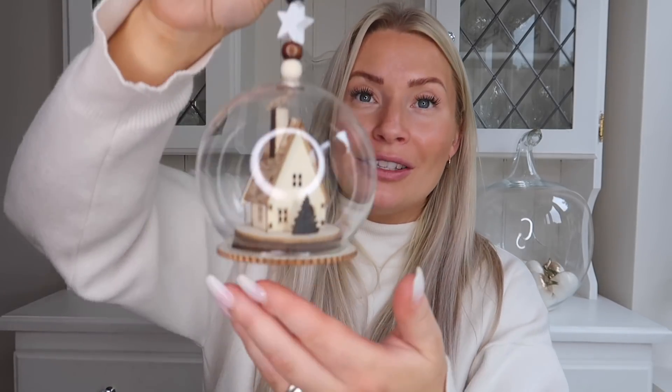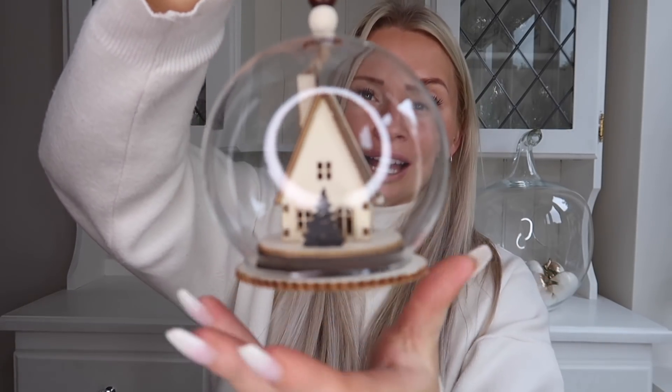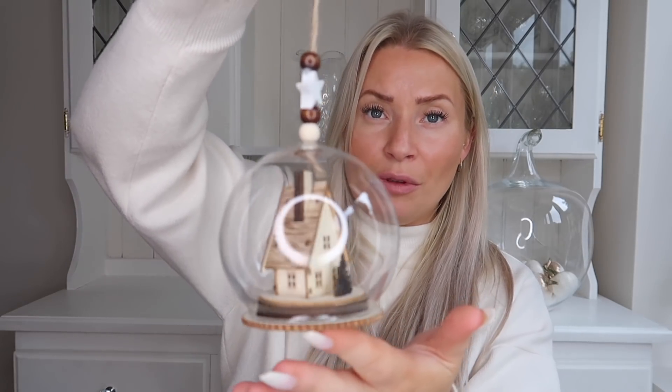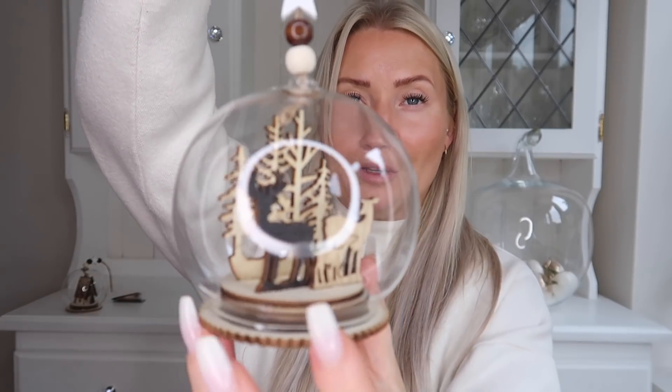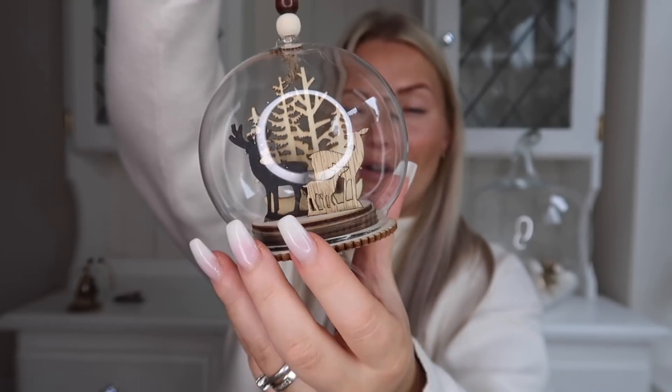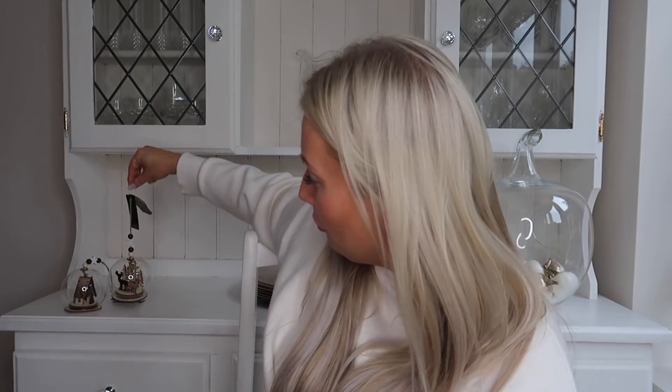Next up, I bought these beautiful glass baubles — oh my God, they light up! This one has a little house and a Christmas tree inside. They were £3 each. I didn't even know they lit up when I bought them. I also picked up a second one — same kind of glass bauble design with beads and a star, but inside this one you've got two or three reindeer and some trees in the background. Really nice glass baubles — I picked up two and they were £3 each.